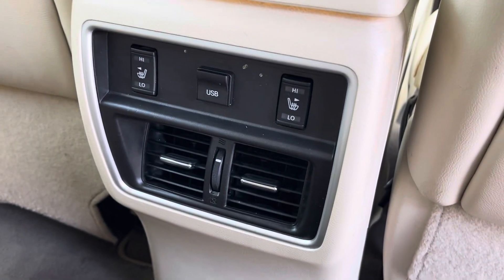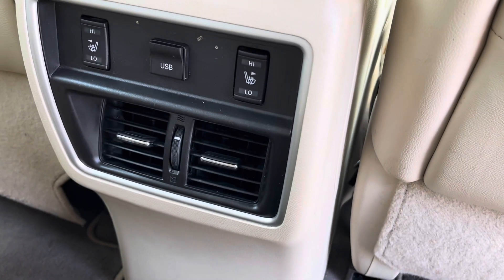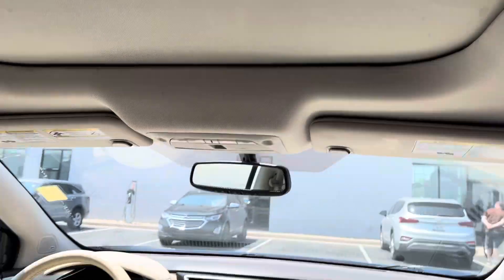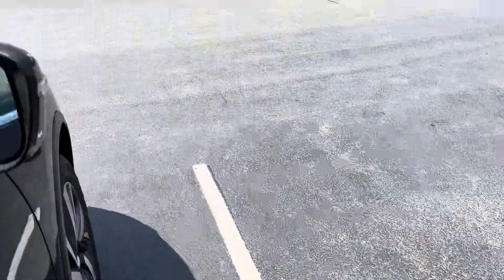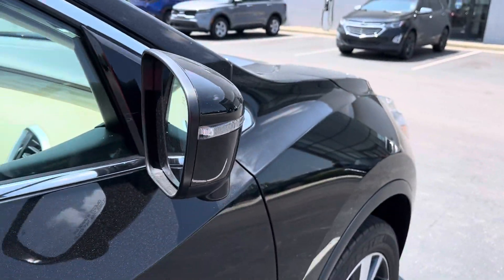Heated seats, rear air vents, panoramic roof. Heated side-view mirrors with the turn signal indicator.